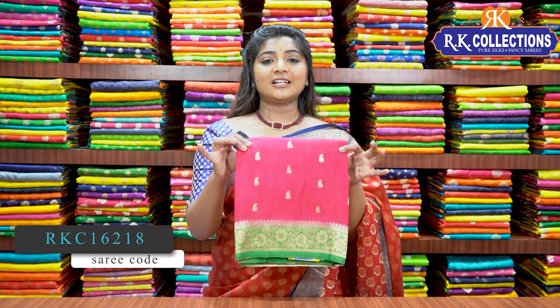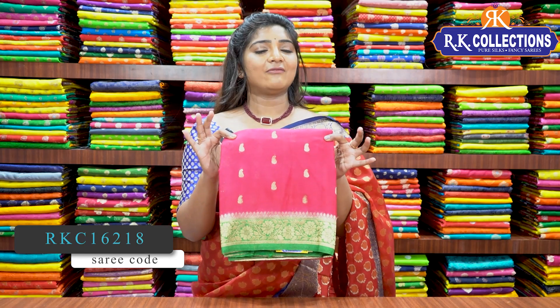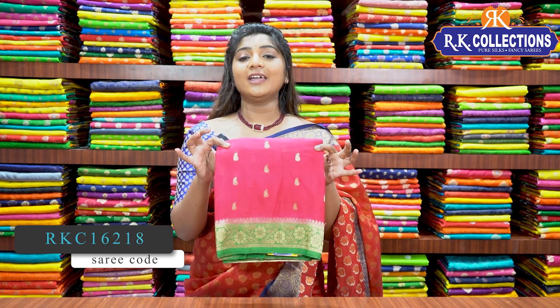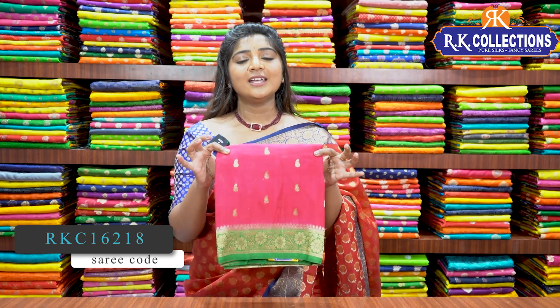Basically, there is a lot of pink in this. For any festival, yellow, pink, and green are very common colors. This saree also has a lot of colors, and the price is Rs. 2110.